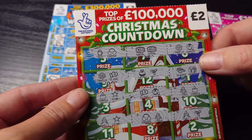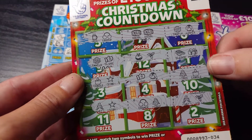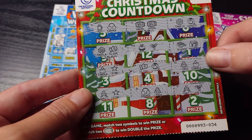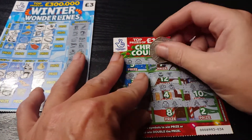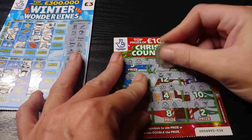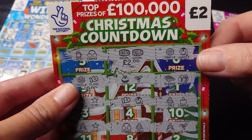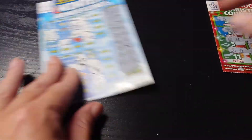Then on to Christmas Countdown, and as you can see I have a double up there. That's it on there but that's brilliant. So let's have a look and see what's under there — and that is a two pound win. So that's a four pound win because it's a double. So that's great, double back.